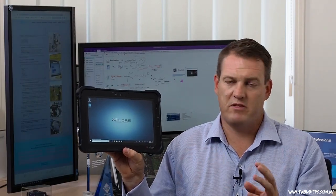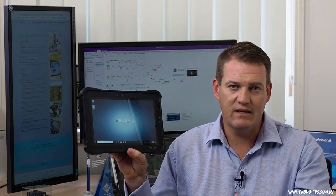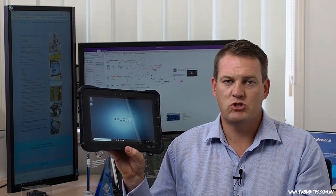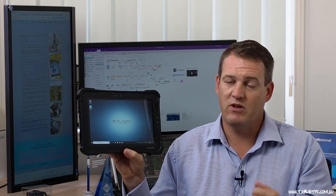To find out whether the B10 is the right device for your workflow, make sure you reach out to us by contacting us via the link in our video description below. If you like the review of the B10, please hit the like for us. Make sure you subscribe to our YouTube channel for future updates on other rugged devices coming shortly. If you have comments or questions, please leave them below. Thanks for watching.